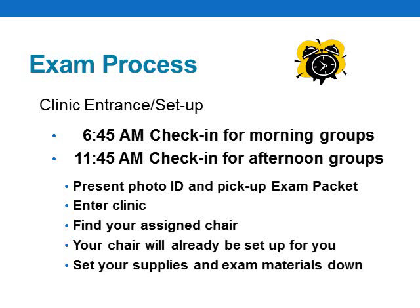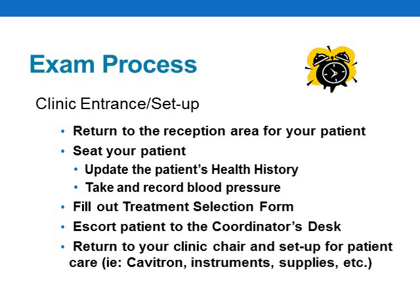Let's review what you can expect on the day of your exam. After checking in and receiving your exam packet, you'll be allowed to enter the clinic, find your chair, and set your stuff down. Your unit will be set up and ready to receive a patient for immediate treatment. We'll be asking all candidates in the previous group to set up their chair for the candidates in the next group. For candidates testing in the first group, we'll have asked assistants from the school to set the chair up.